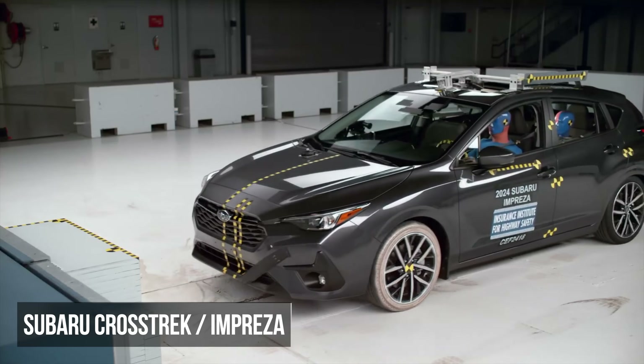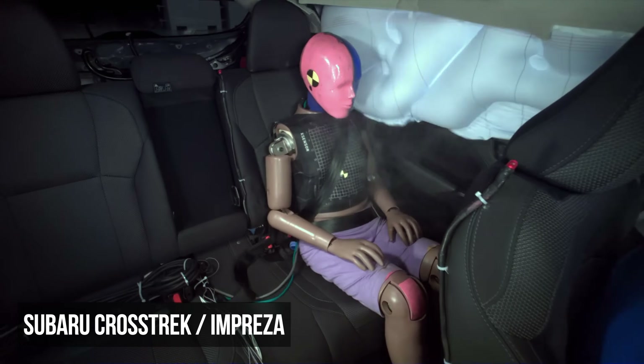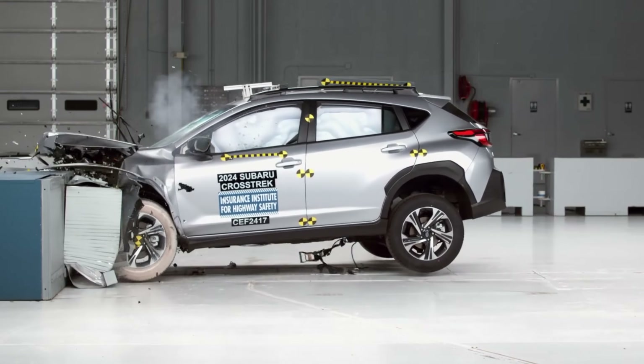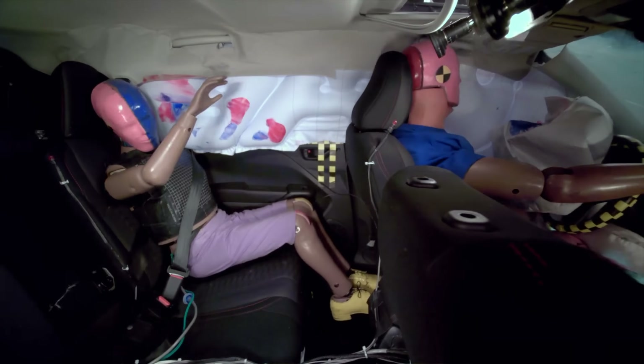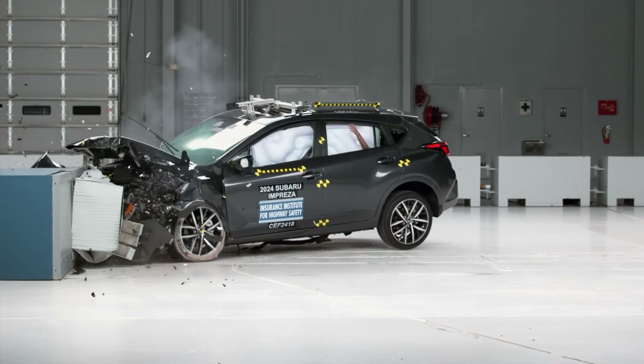The Subaru Crosstrek and Impreza also exhibited rear seat submarining in the same moderate overlap assessment. This dangerous phenomenon causes the force of a crash to be concentrated on the vulnerable soft tissues instead of the stronger pelvic bone. In a real-world crash, this can lead to severe injuries to internal organs. The dummy's chest also recorded moderate injury readings.